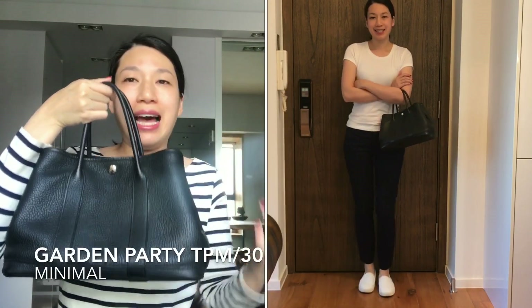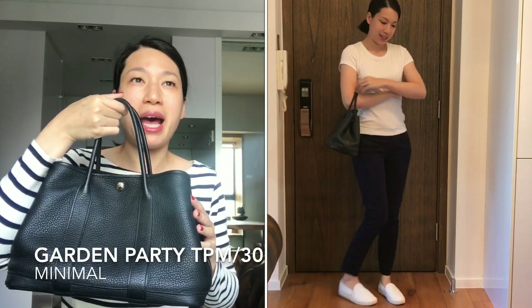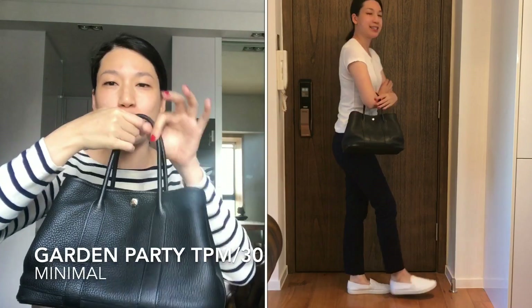The sixth and last category is minimal, and it has to be my Garden Party TPM. The shape, the color, and the size shout minimalism. I used to carry this bag to work every day, and I sometimes wrap the handles with twillies. That's the end of my choosing an MS handbag for every occasion tag video.